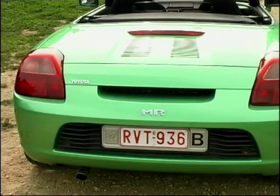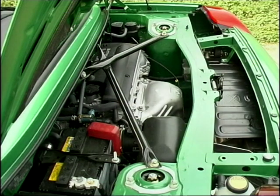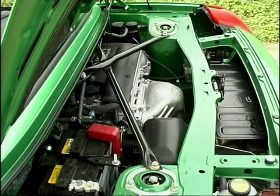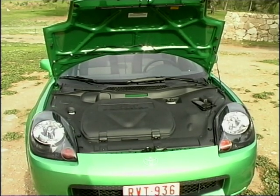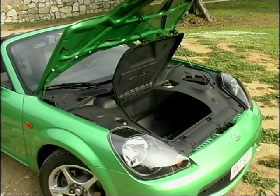Unlike the majority of mid-engine cars, the MR has no boot, and that's its one big failing. There is enough room under the bonnet for a small holdall — basically enough for a change of clothing. And that's your load.